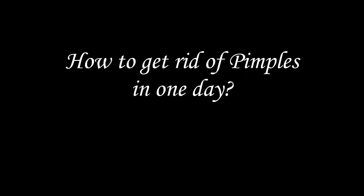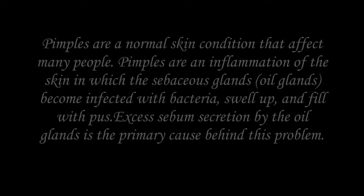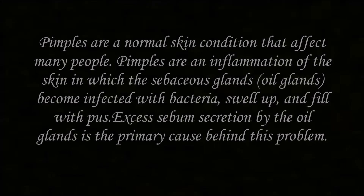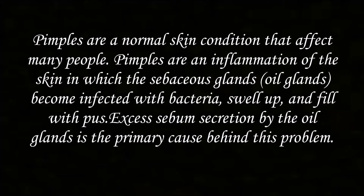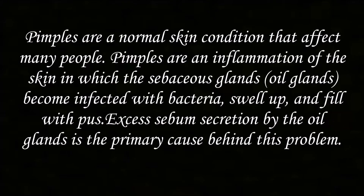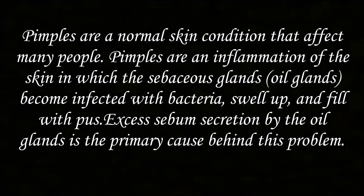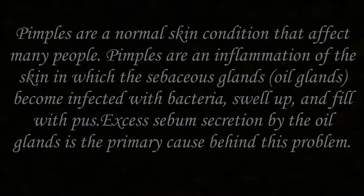Pimples are a normal skin condition that affect many people. Pimples are an inflammation of the skin in which the sebaceous glands become infected with bacteria, swell up, and fill with pus. Excess sebum secretion by the oil glands is the primary cause behind this problem.